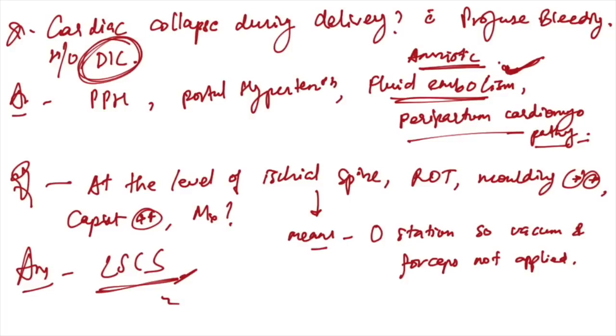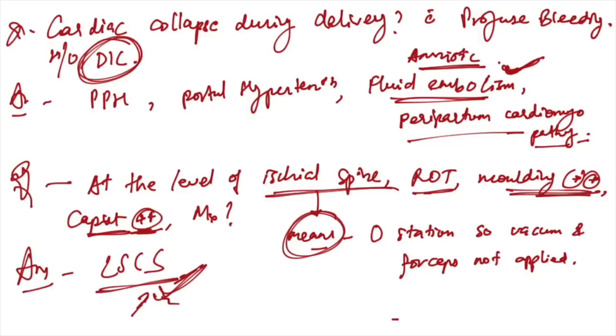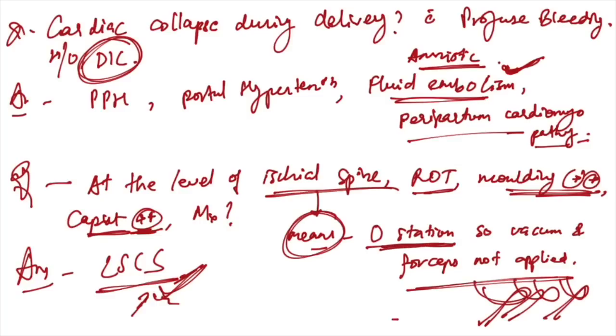At the level of ischial spine, molding double plus and caput double plus — management is LSCS. When the presenting part is at zero station, vacuum and forceps are both contraindicated.